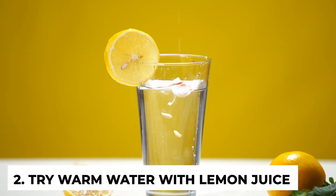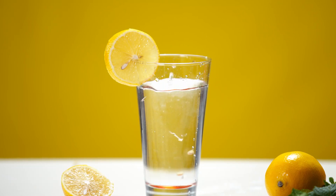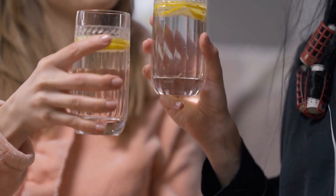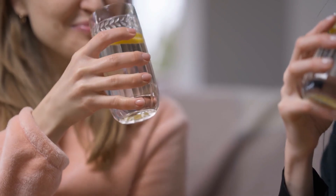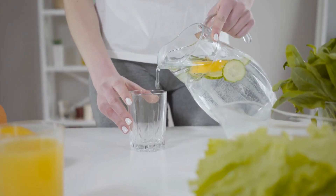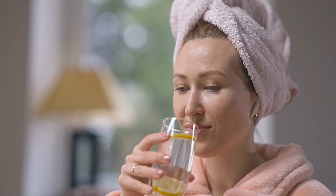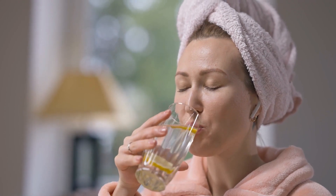Number two: try warm water with lemon juice. Commence your day with some fresh lemon juice squeezed into a glass of hot water. This water-lemon combo flushes out toxins from your body. You can add ginger to get even better results, as lemon and ginger work really well together — they give your metabolism a boost and also improve your digestion. Take two to three minutes out of your morning to prepare this mixture, but make sure you take it on an empty stomach to get an effective body detox.